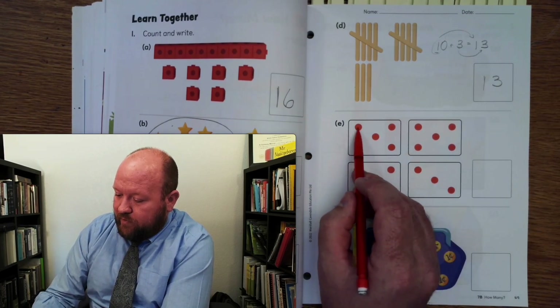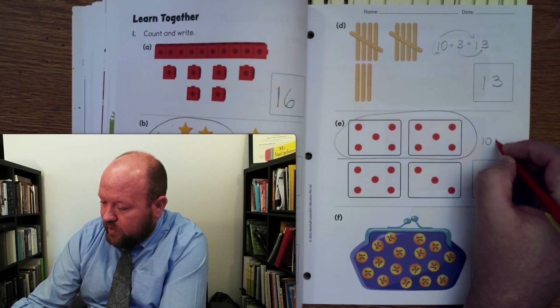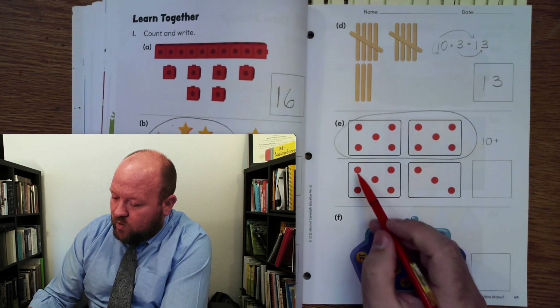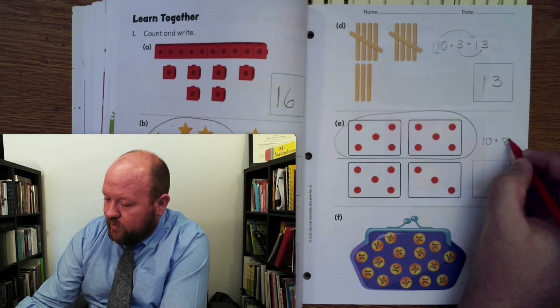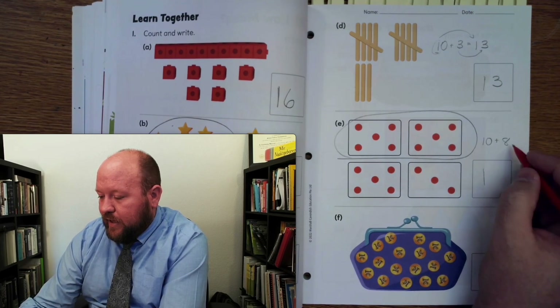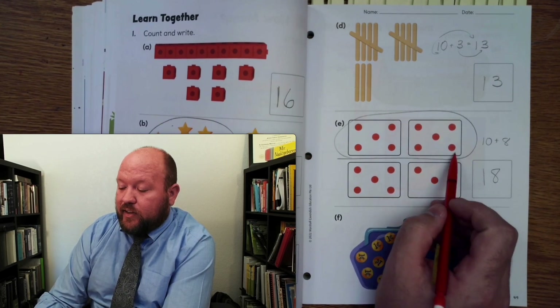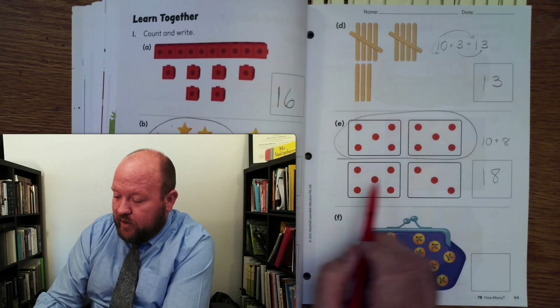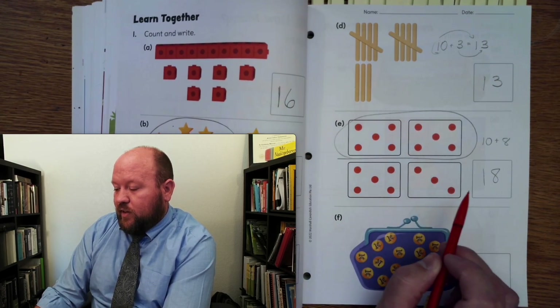Here again we have 5 and 5, so right there is our 10. How many more do we have? 1, 2, 3, 4, 5, 6, 7, 8. How am I going to write that number? 1 in the front, 8 in the back. What number is that? You should have hopefully said 18. Let's count to check: 10, 11, 12, 13, 14, 15, 16, 17, 18.